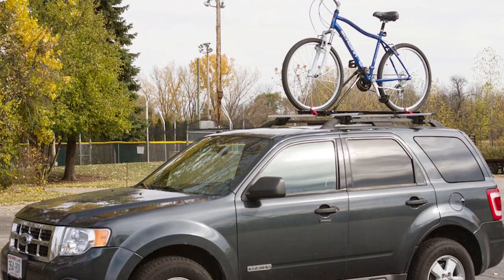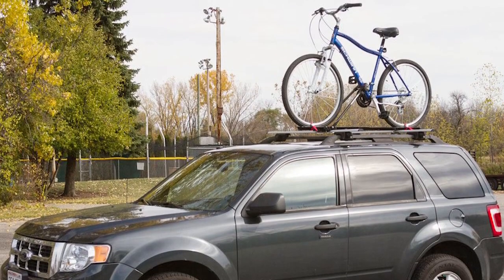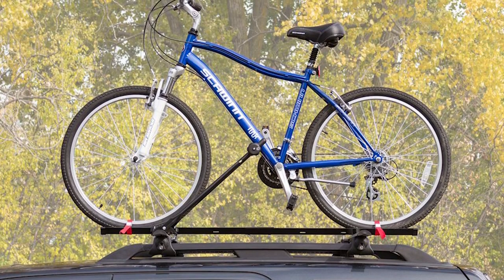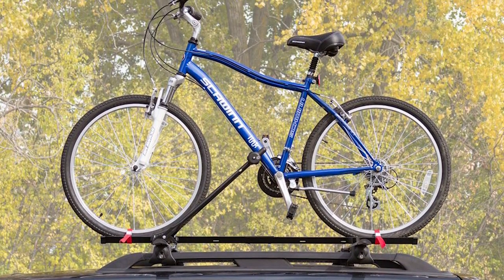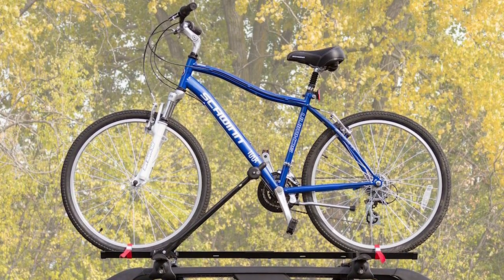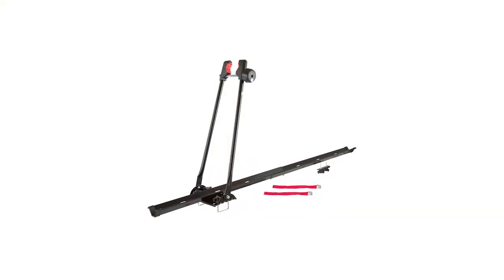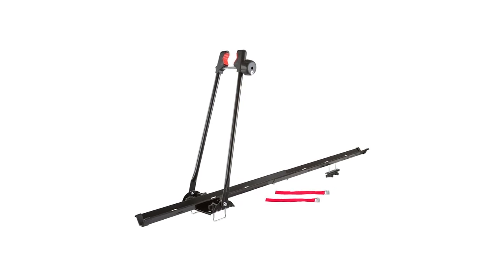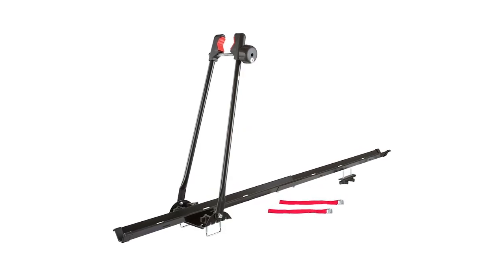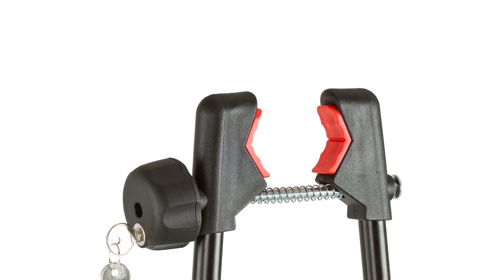The adjustable clamping arm attaches to the bicycle's down tube. The key lockable system includes two keys. This rooftop bike carrier features an adjustable tray, locking bike clamp, and a tire strap for added stability during transit. The Apex Bike Rack is packaged with two different sizes of U-bolts and accommodates a wide variety of crossbars, making it easy to install. Manufactured from lightweight, durable steel, the rooftop bike rack is coated with a black powder-coated finish to resist rust and corrosion.